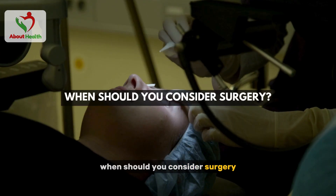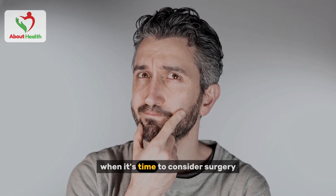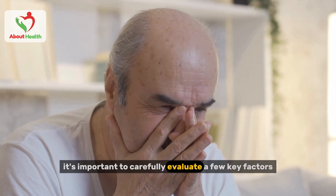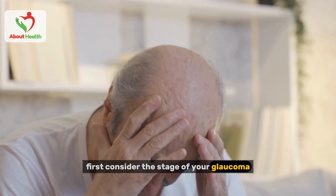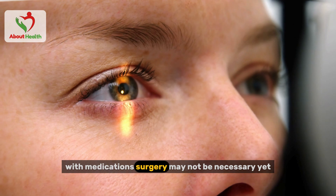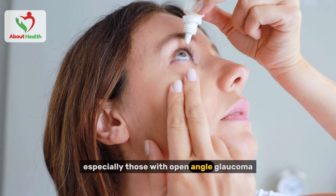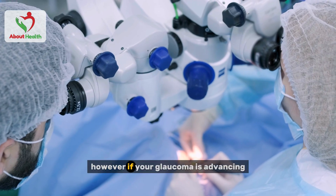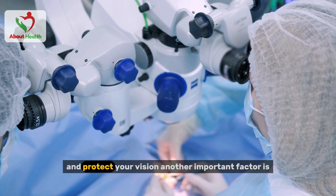When should you consider surgery? Now that we've covered the main types of glaucoma surgeries, you might be wondering when it's time to consider surgery. It's a big decision, so it's important to carefully evaluate a few key factors. First, consider the stage of your glaucoma. If you're in the early stages and your eye pressure is being managed well with medications, surgery may not be necessary yet. However, if your glaucoma is advancing, surgery may be the best way to prevent further damage and protect your vision.